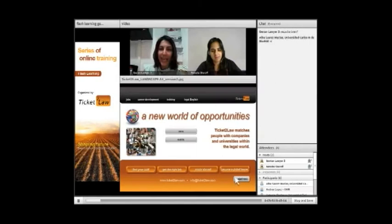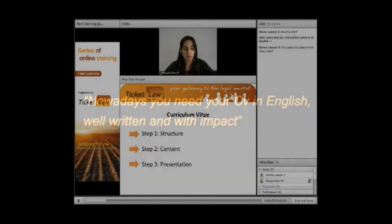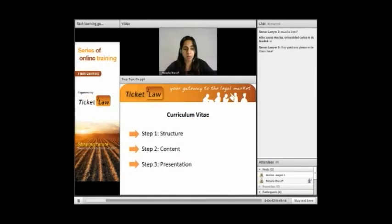Welcome Natasha, thank you for being here. The focus today is how best to write CVs. Hi everyone, my name is Natasha and I'm here to give you some top tips on writing your CV and cover letter. Nowadays you don't only need a CV in Spanish, you need it in English as well — well written, impactful, something that stands out from the pile. In a CV, three things we need: step one, the structure; step two, the content; and step three, the presentation.